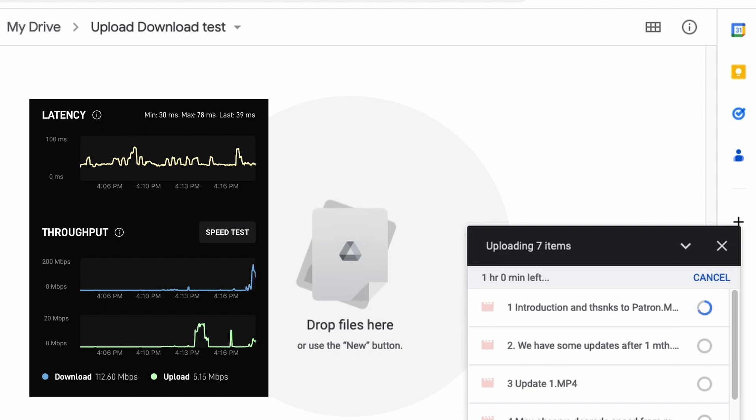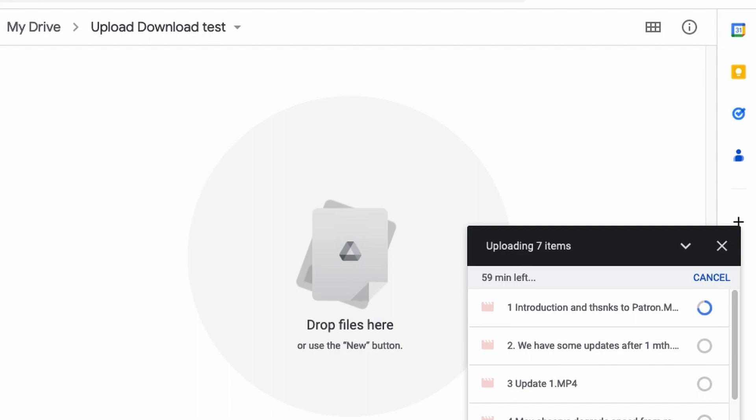All the tests we've done so far are basic tests. We have no tools to do really extensive tests to max out the Starlink — we're just doing tests that demonstrate what our everyday use is like: downloading a movie, uploading files, and testing both at the same time. If you have any tools or techniques to really max out network bandwidth, let us know and we'll try it out.